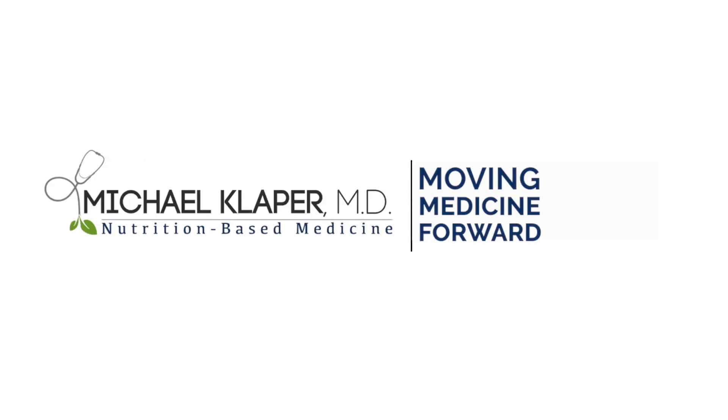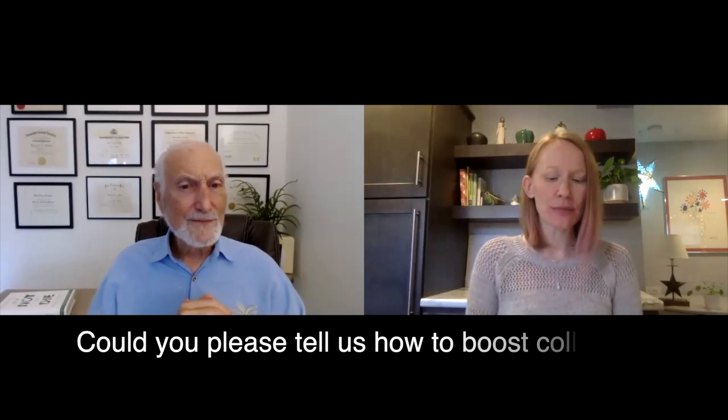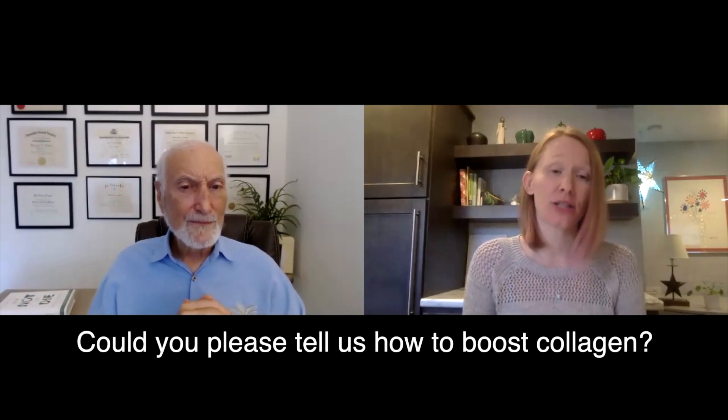Our question today from our viewer — they are curious if you could please tell them a little bit about how to boost their collagen. Well, I suppose there's a really subtle chemistry involved here, but basically I don't think you really need to do much to boost your collagen.